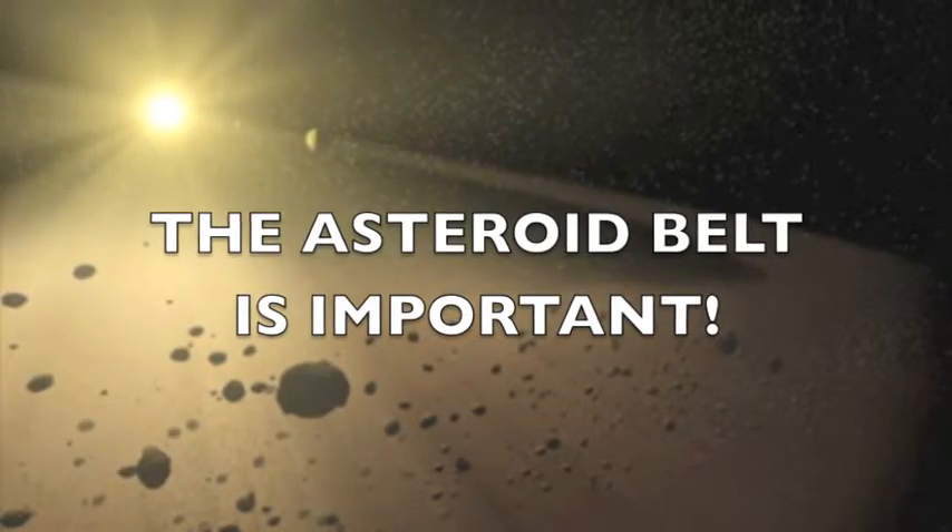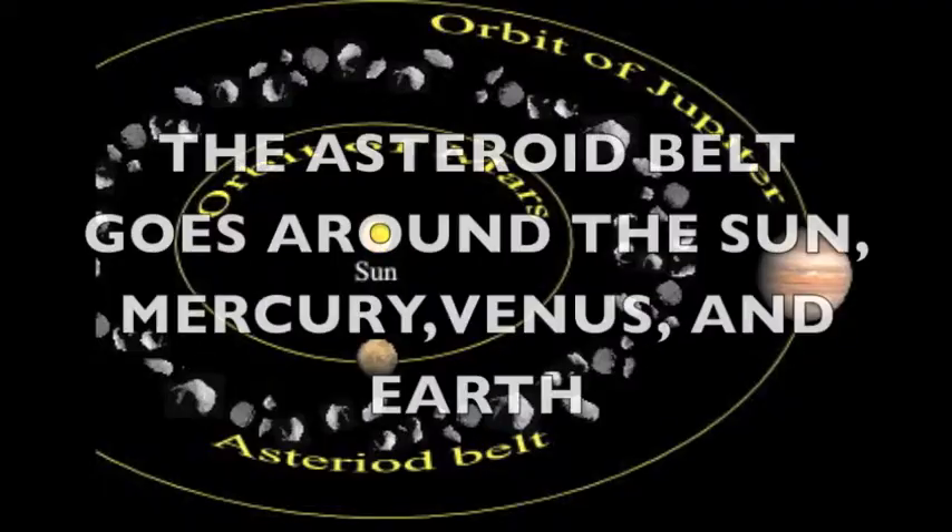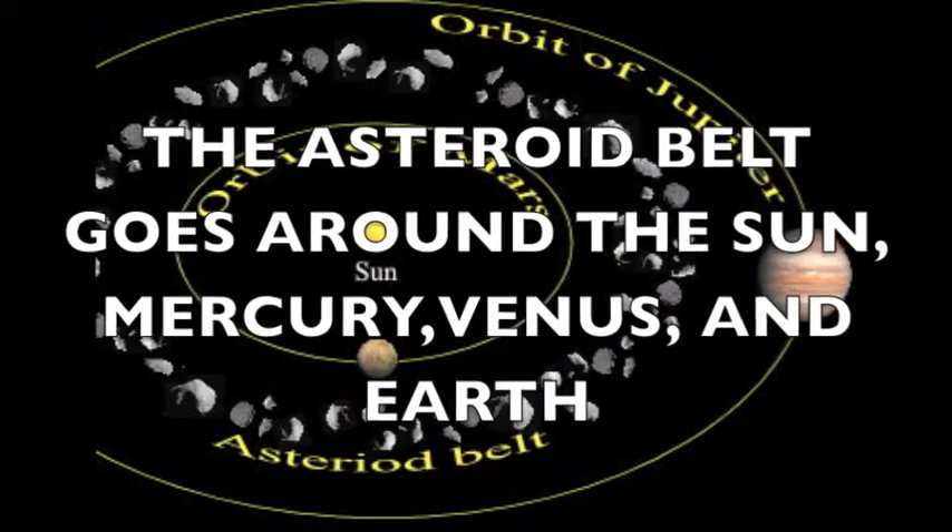The asteroid belt is important because it separates the inner and outer planets. The asteroid belt goes around the Sun, Mercury, Venus, and Earth.